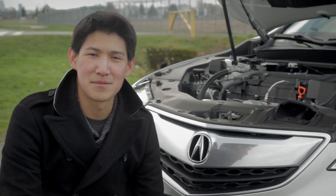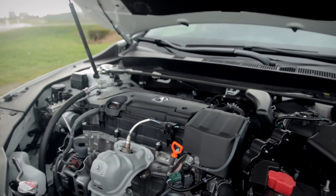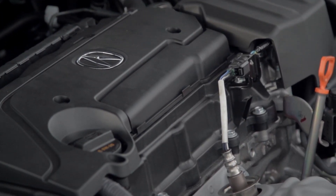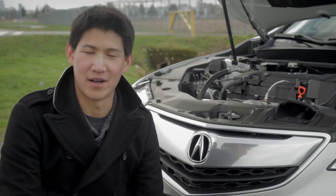The TLX comes in three different flavors. There's a 2.4-litre front-wheel drive mated to an 8-speed automatic, like the one I have here. There's also a 3.5-litre V6 front-wheel drive mated to a 9-speed automatic. And there's an option for Acura's Super Handling All-Wheel Drive system.